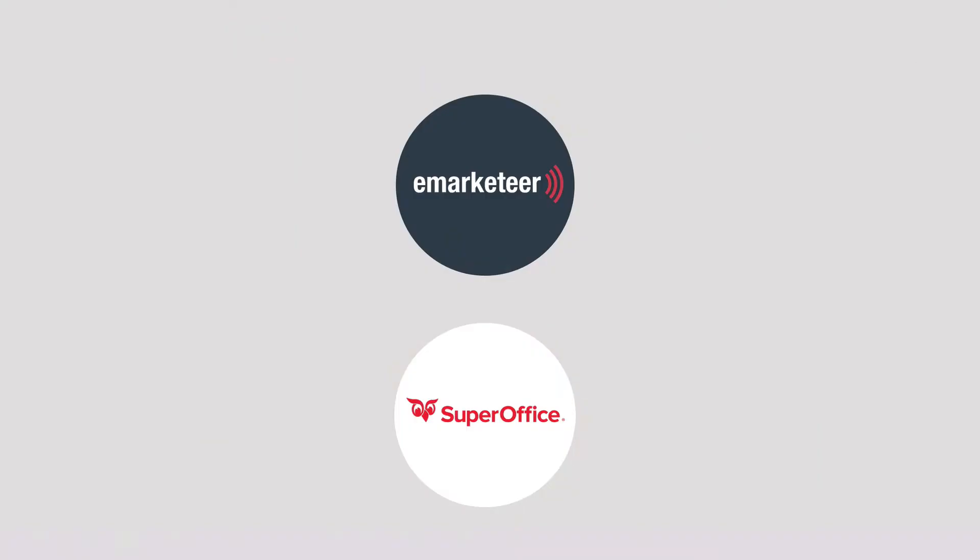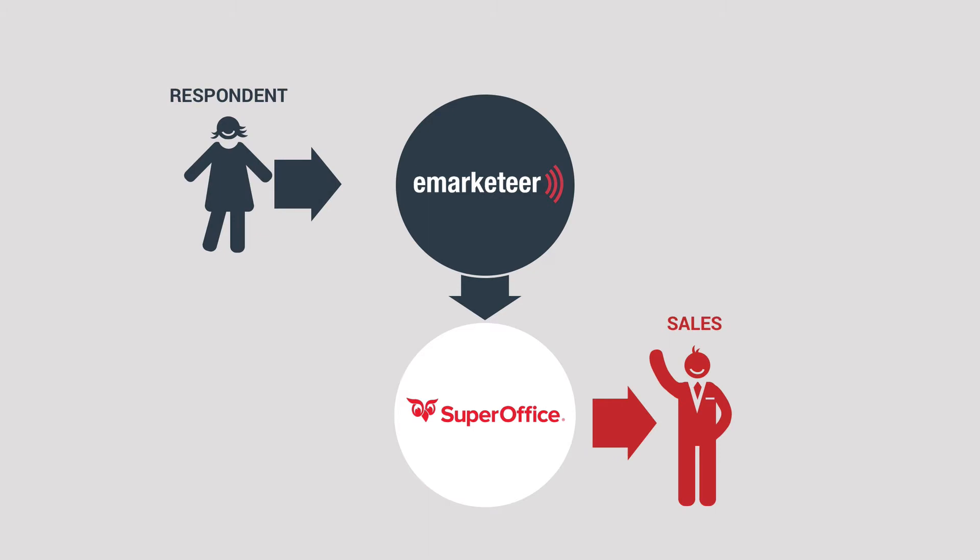What's smarter is the full integration between eMarketeer and SuperOffice, with form responses collected and shared with a sales rep in real time, presenting precisely which client said what.